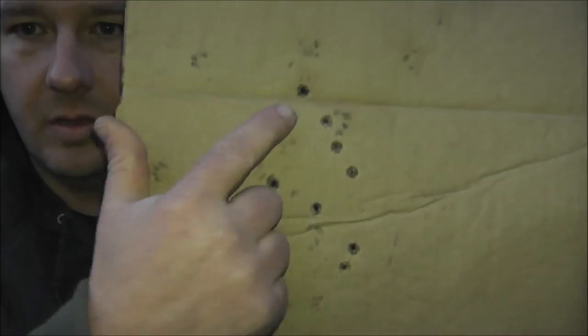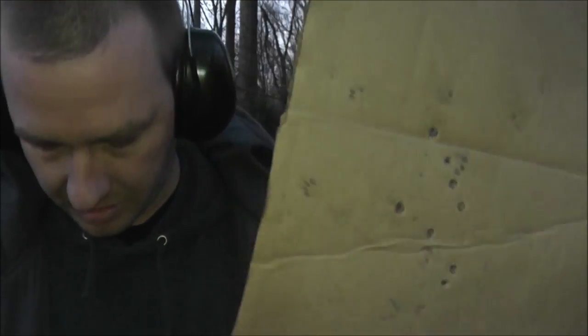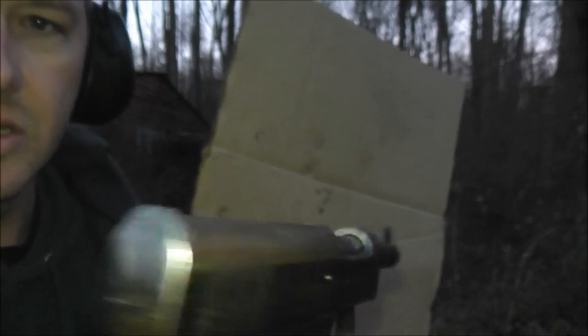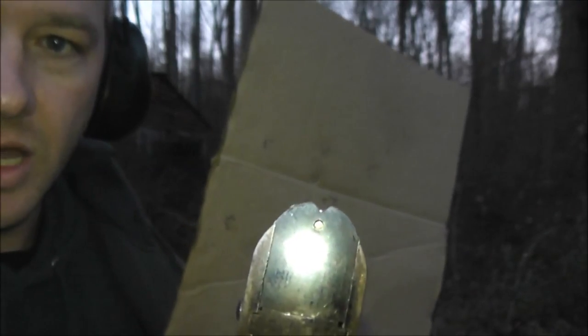Okay, this here's the group — one, two, three, four, five, six, seven, eight — from about seven yards. Which isn't bad. These sights are virtually non-existent. I mean, the front sight is very large but it's hard to see in that little bitty notch in the back.